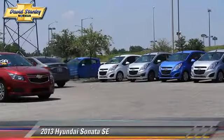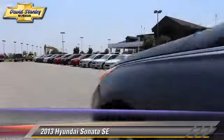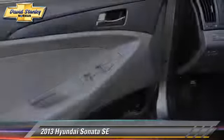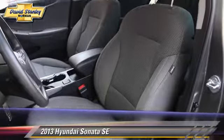The 2013 Hyundai Sonata SE, powered by a 2.4-liter 4-cylinder engine with a 6-speed automatic transmission. This vehicle, with fewer than 25,000 miles on the odometer, gets up to 35 miles per gallon.